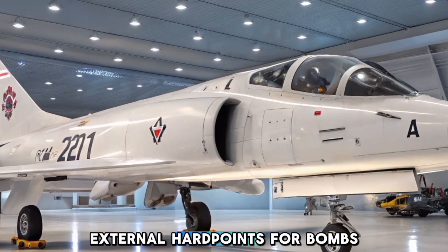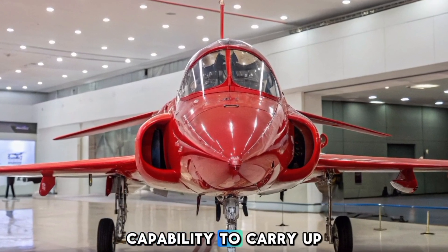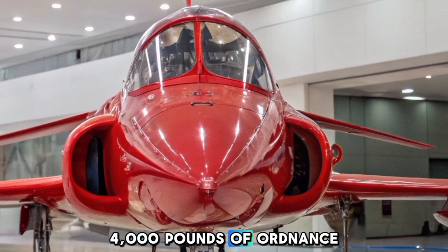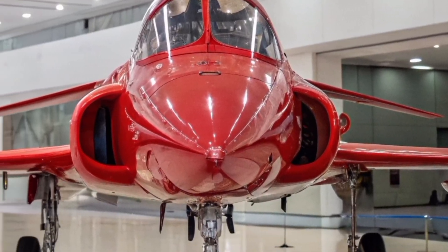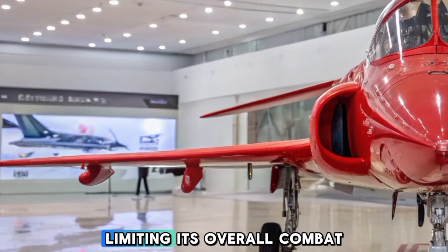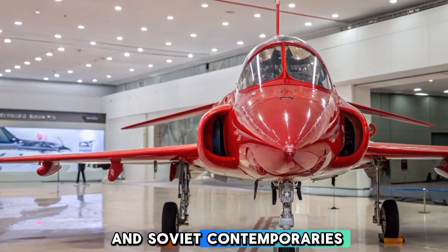External hardpoints allowed for bombs, rockets, and missiles, with a capability to carry up to 1,800 kg of ordnance. Despite its sleek design, the Marut never achieved supersonic speeds due to its underpowered engines. Its thrust-to-weight ratio was one of its biggest drawbacks, limiting its overall combat effectiveness compared to its western and Soviet contemporaries.